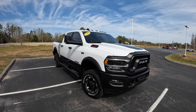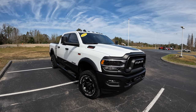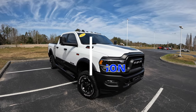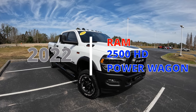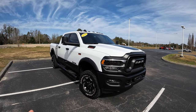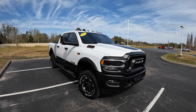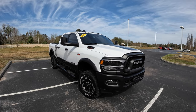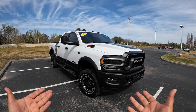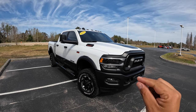Good afternoon everybody, welcome back to Peter's Auto Vlog. Hope everybody's having a fantastic day. Today we're going to get behind the wheel of this beautiful 2022 RAM 2500 Power Wagon. I'm very excited to drive this very unique truck from RAM. Before we go on, I'm going to give a big shout-out to Barton Ford for allowing me to drive their competition.